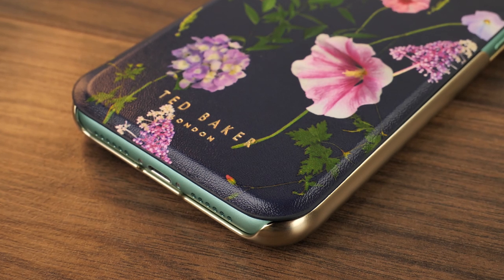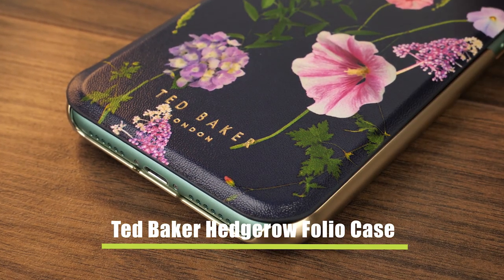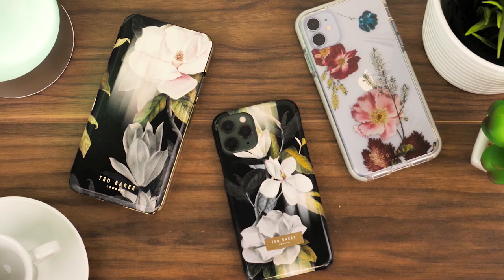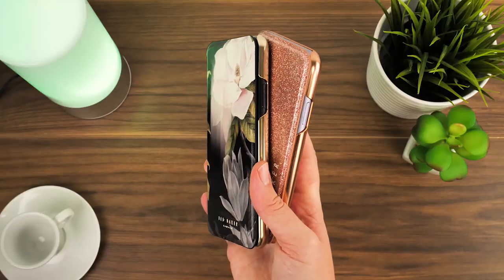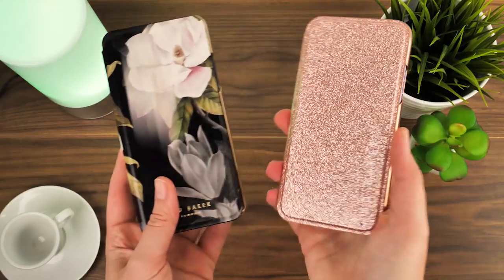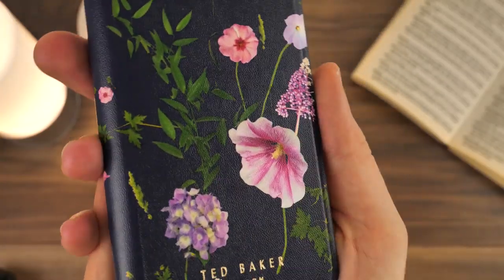Hello and welcome to today's video where we'll be reviewing the Ted Baker Folio Hedgerow Case for the iPhone 11. Ted Baker are well known for creating luxury premium products that add a classy, sophisticated style to your accessories. Their latest cases use a combination of glitz and floral patterns, and we've got our hands on one of their latest floral designs to help your iPhone 11 stand out.